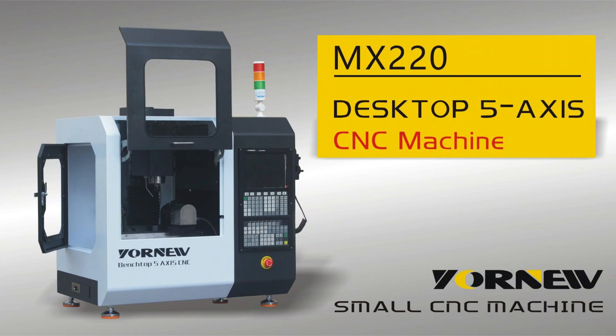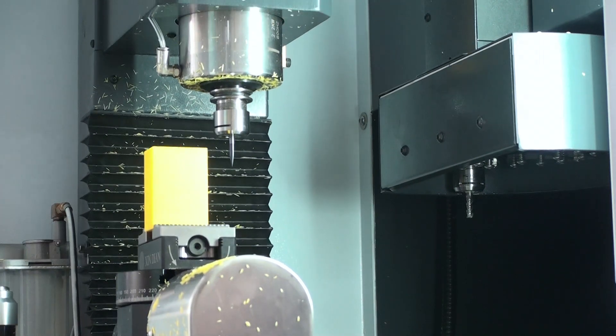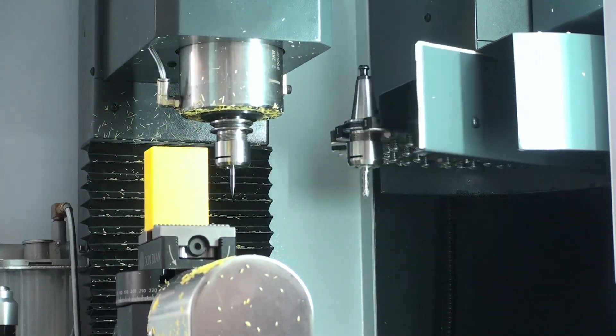This is Yarno's upgraded desktop 5XS Machining Center, featuring an Automatic Tool Change System.